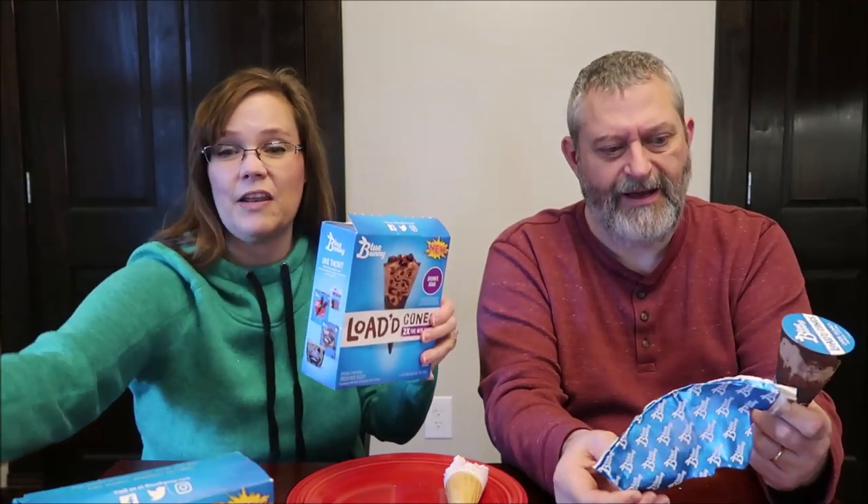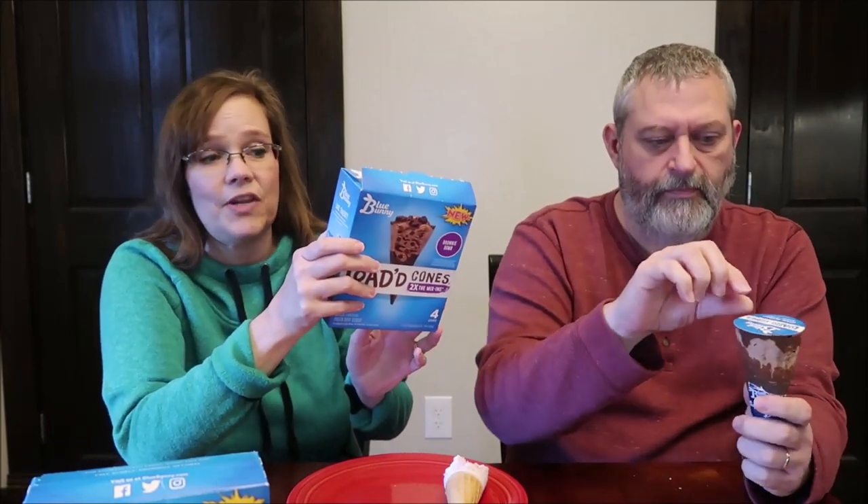Now we have the chocolate — the brownie bomb. Same blue metallic packaging. These are 270 calories each, and the whole box is 1,070 calories. There's a chocolatey bonus bite at the bottom. This is the brownie bomb: chocolate frozen dairy dessert with brownie pieces and fudge swirls, topped with fudge-filled bunnies and chocolatey topping in a chocolate cone.